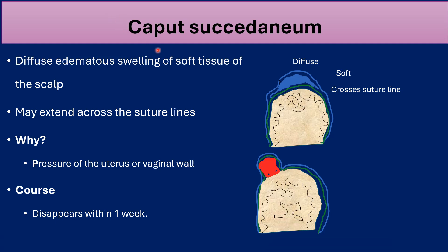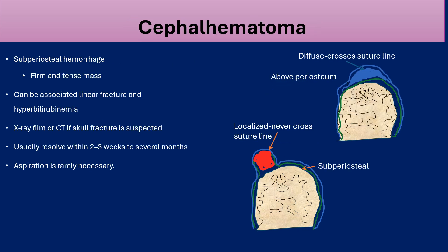Caput succedaneum is a very common, very benign condition. It is a soft tissue swelling of the scalp that crosses the suture lines, usually because of pressure from the uterus or vaginal wall during the birth process. It usually disappears within 72 hours up to 1 week. Reassure the parents — nothing needs to be done.